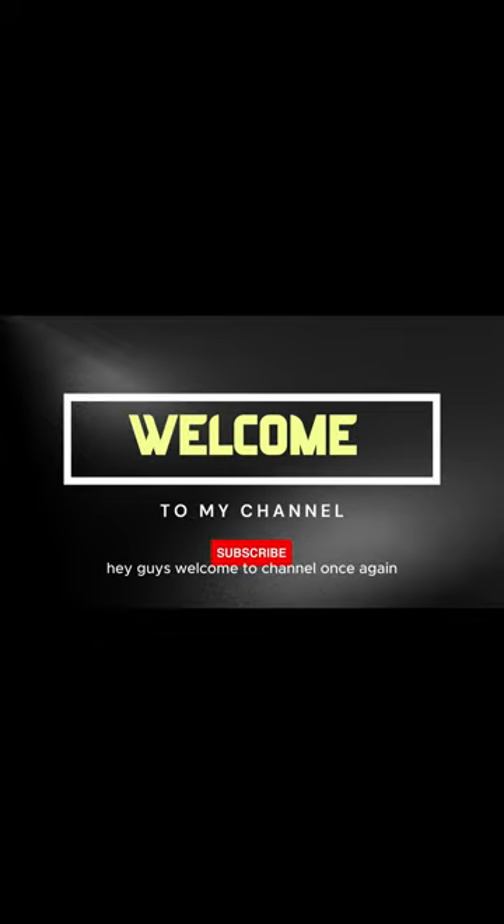Hey guys, welcome to the channel once again. Be sure to like, share, subscribe, comment, and master subscribe.